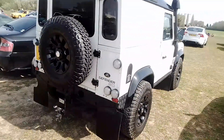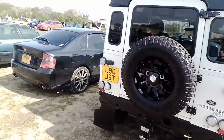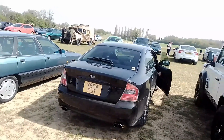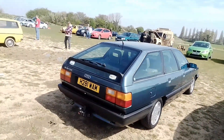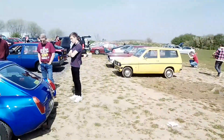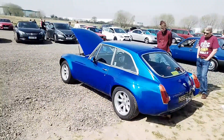Land Rover Defender. We have an Audi 100. Another MG — MGB.